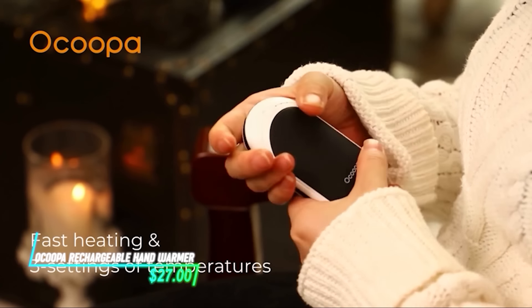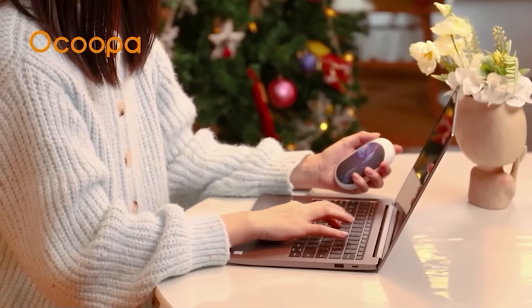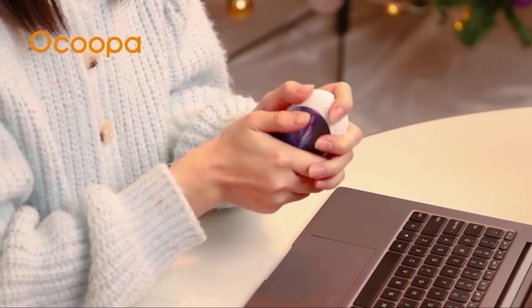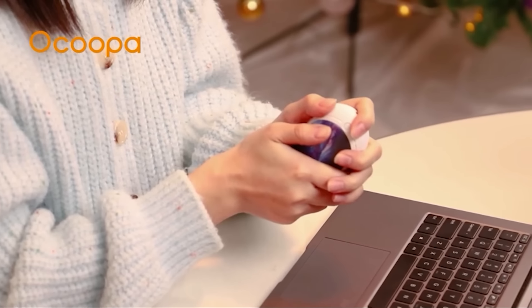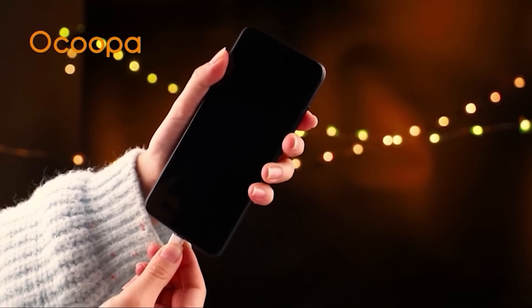Need to keep your hands warm in chilly weather? This hand warmer is compact and fits right in your palm so you can carry it around easily. It charges with a USB cable and provides hours of warmth, with adjustable heat settings so you can find the right level. It also doubles as a portable power bank for charging your phone in a pinch.